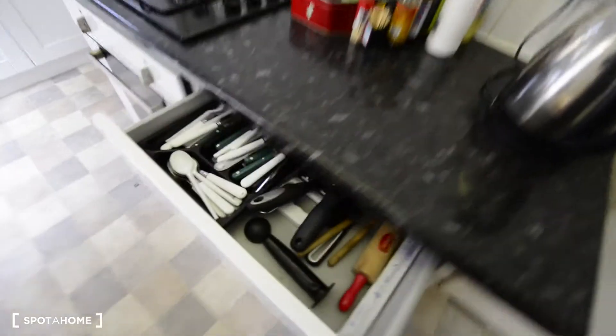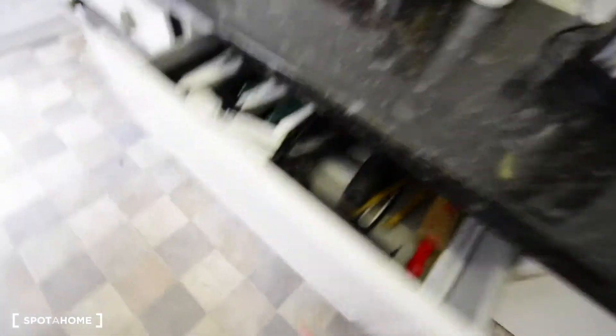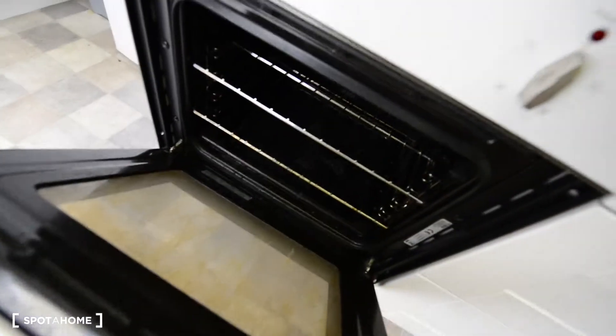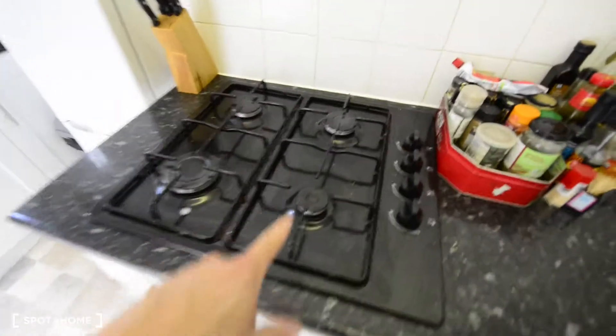Here we have cutlery, fry pans, pots, oven trays. That's the oven, and here we have the gas stove.